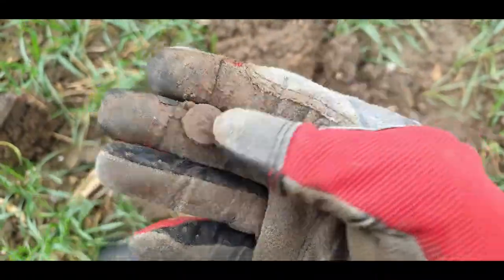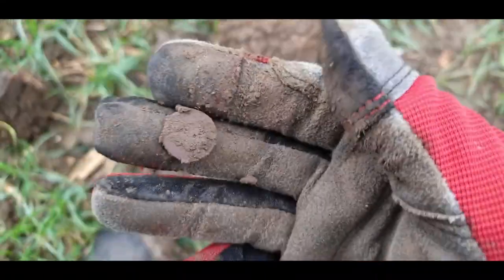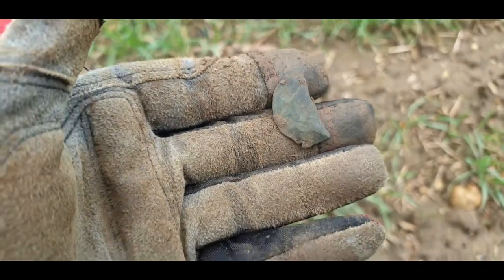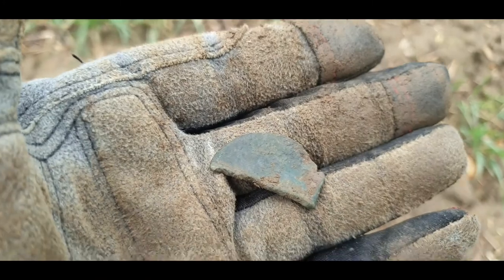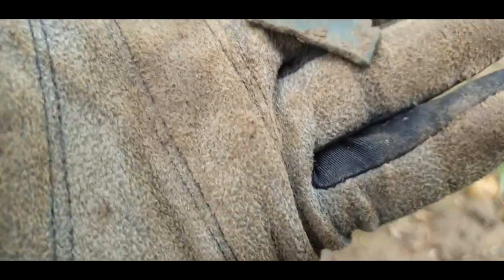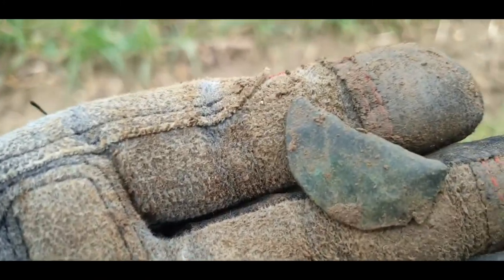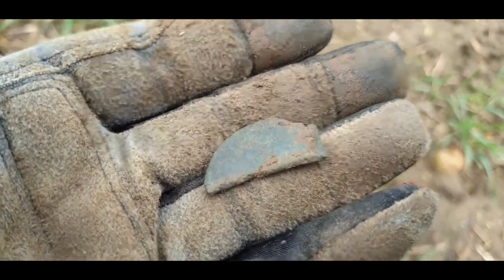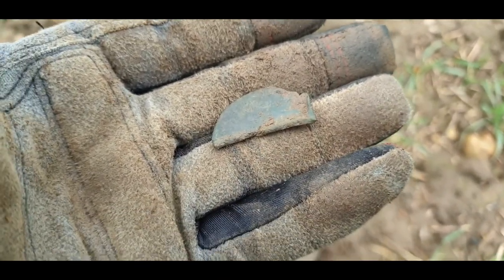That's the first one guys, just a little button — a little four-hole button. Right, on to the next one. Next one guys, I thought it could be like half a coin, but I'm not actually sure. It might be a big piece of bronze. Yeah, not sure about that one.